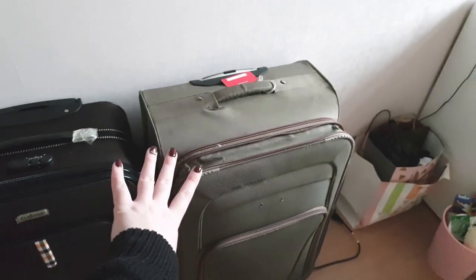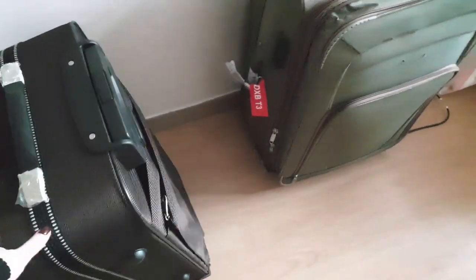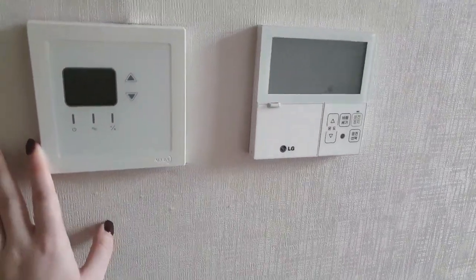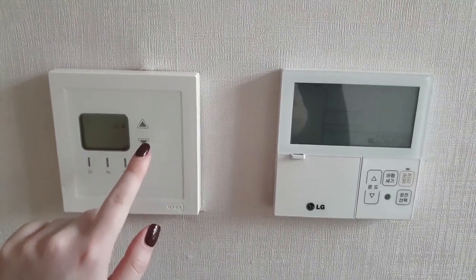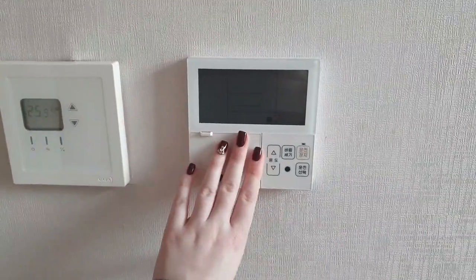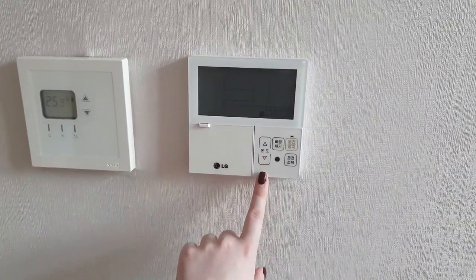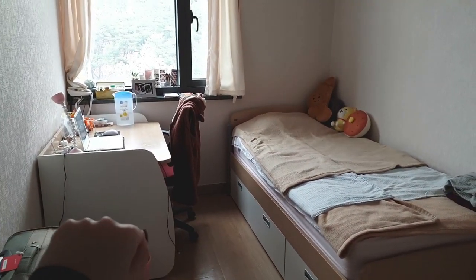This is my old suitcase that I'm using as storage, and this is the new one I bought from Gmarket. I didn't expect good quality for $50 but it just looks amazing — for $50 you really can't ask for more. The last things are the heating system — it's a floor heating system, you can control the temperature from here, and your feet will feel warm all the time. There's also air conditioning, but in winter they shut it down, and in summer the heating is off.